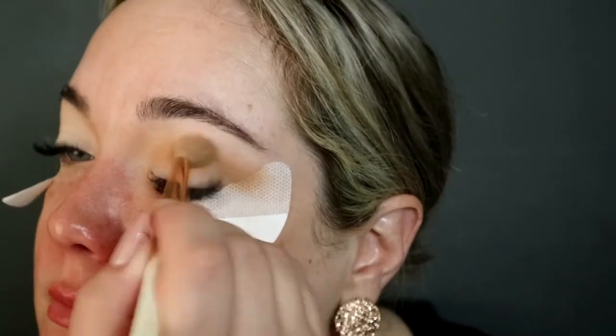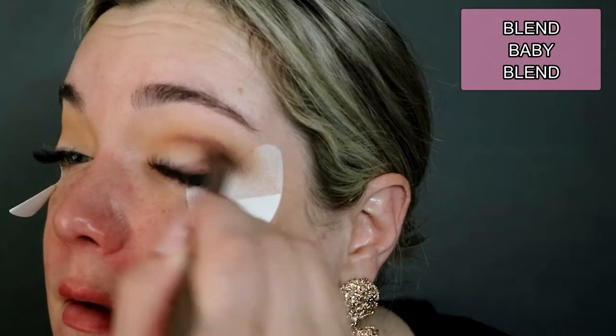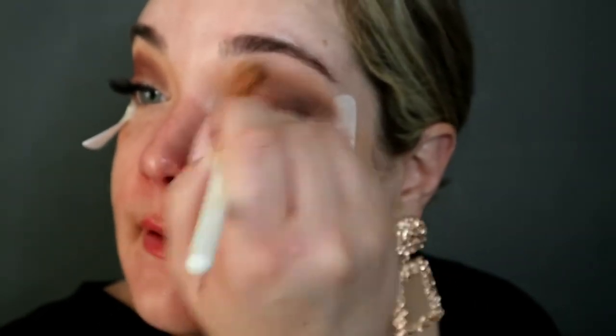Next up, I'm going to take the second shade and start using that in the crease. The crease is done. Next up, I'm going to take the beautiful, rich, chocolatey brown and start taking that on the outer part of the eye. Then we're going to go back in with the transition shade just to blend the edges of that out and soften them.